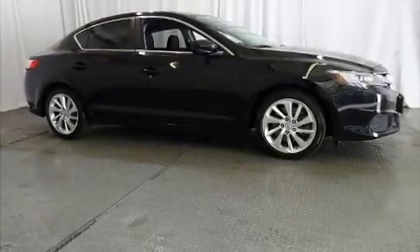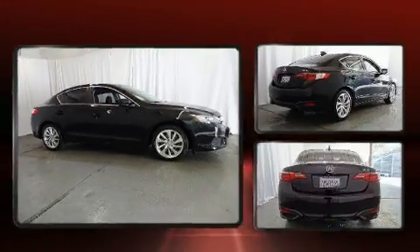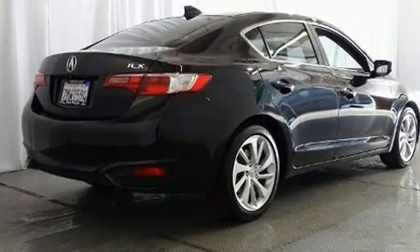The 2016 Acura ILX, with fewer than 25,000 miles on the odometer. This four-door sedan prioritizes comfort, safety, and convenience.